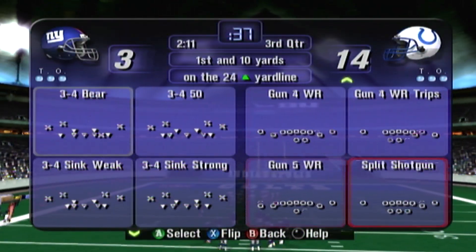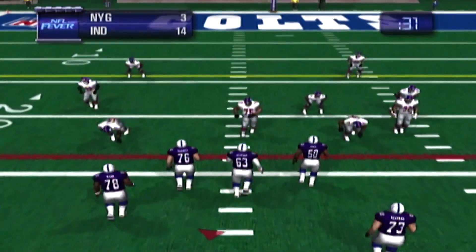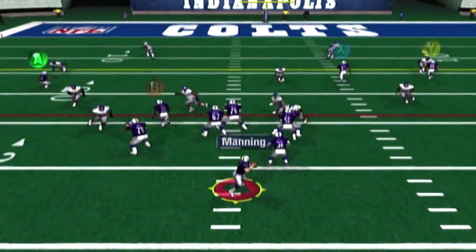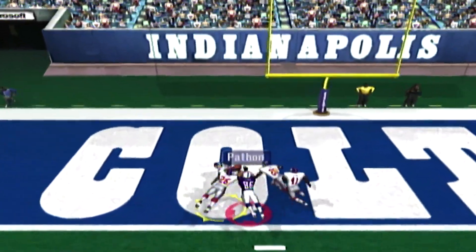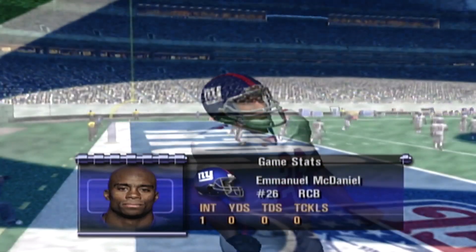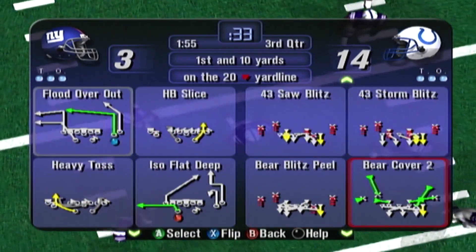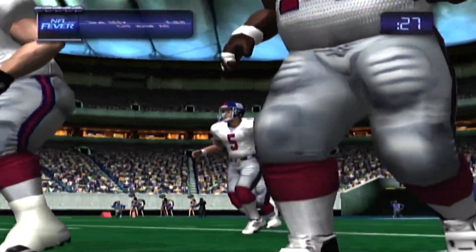First down, Indianapolis. First and ten. The Colts come to the line and set up in the shotgun — they're going to throw. A defender has intercepted that pass. That interception was by McDaniel. This quarterback seems to have a knack for throwing to guys in the wrong jerseys. He needs to get over that. The stop was by Paython. First pick in this game for McDaniel. Now that's how you help your team.